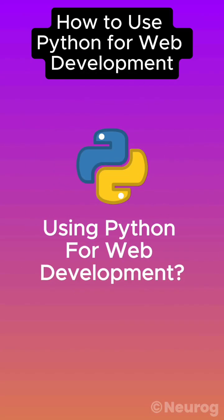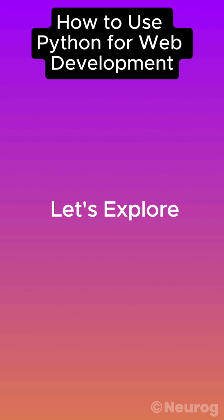Are you guys curious about using Python for web development? Let's explore how Python can power your web projects.